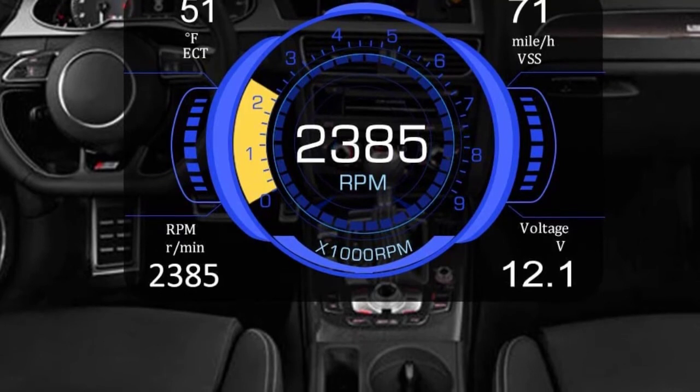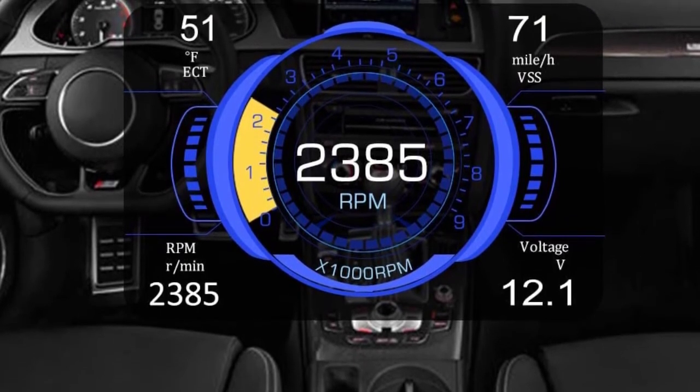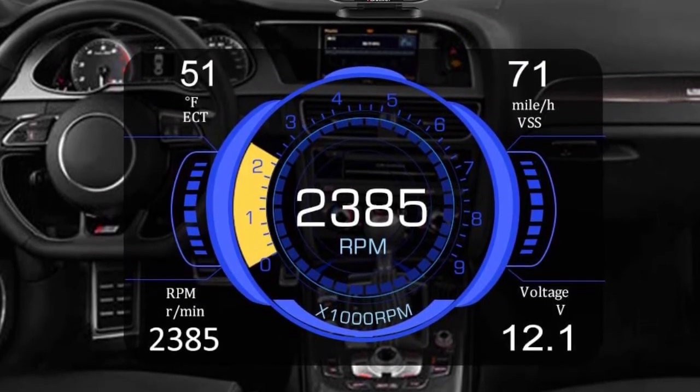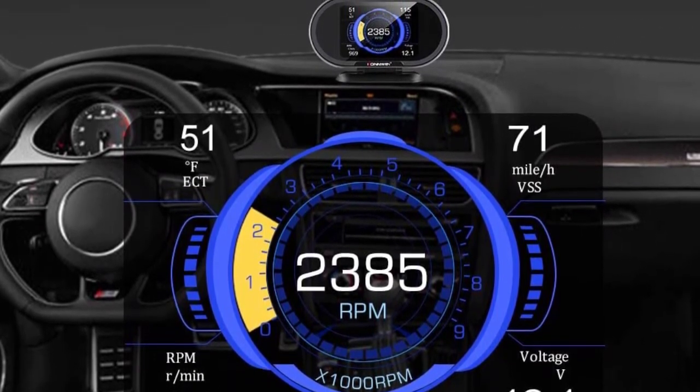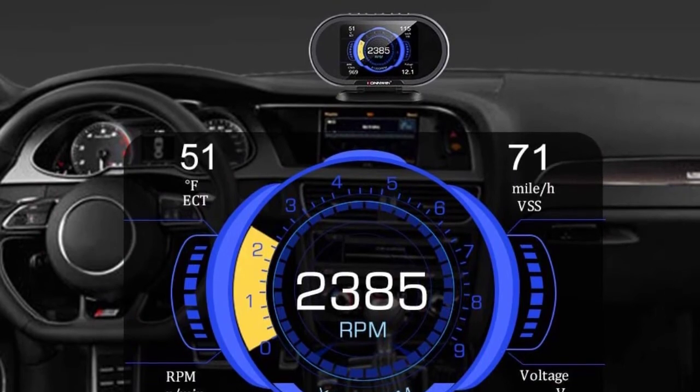The product is equipped with a professional OBD2 scanner. This smart scanner will quickly diagnose your car, display the information on the screen, and find out the faults, so users can quickly fix these faults and improve the device's performance.